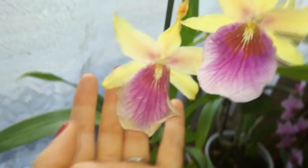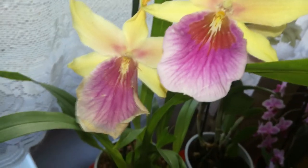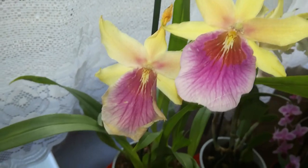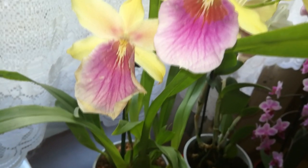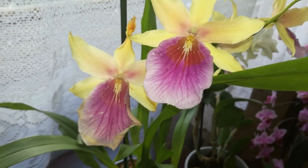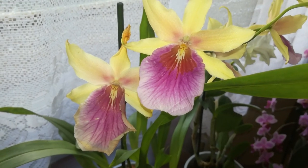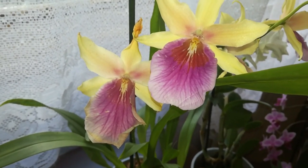As you can see the blooms can get quite large but these ones are starting to fade a little bit, and that is not the normal life span of these blooms but rather because I repotted this orchid and when I sprayed with hydrogen peroxide I damaged a little bit the blooms, because hydrogen peroxide burns the blooms.